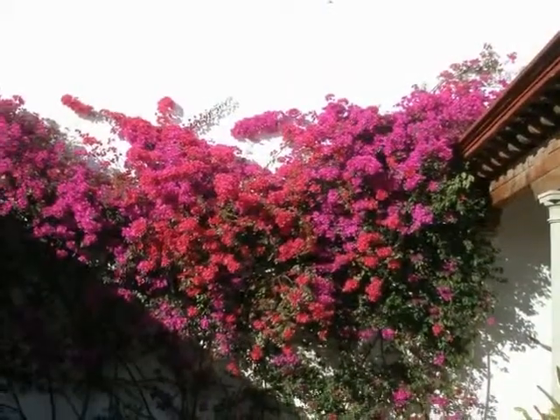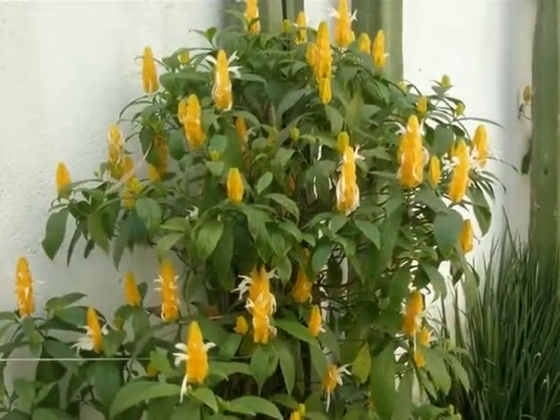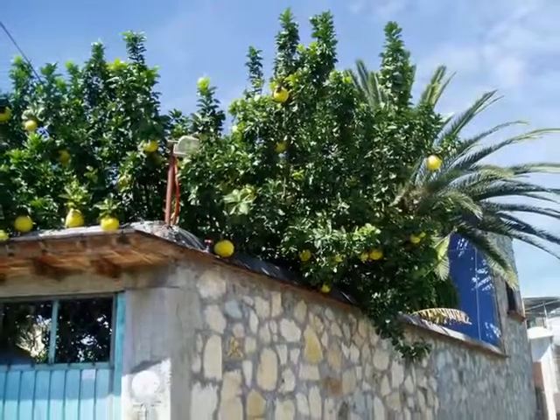You won't be disappointed by the colorful scenery. Even in January, many of the flowers, trees, and plants are in full bloom.